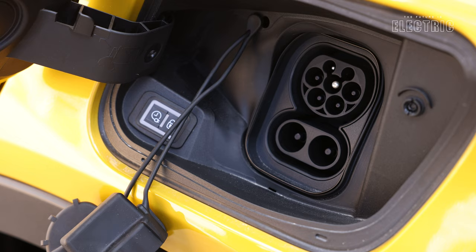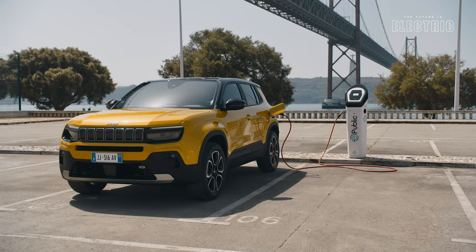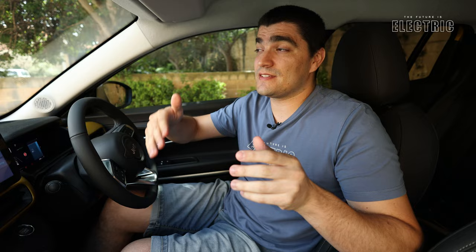The car also supports DC rapid charging at a maximum of 100 kilowatts, allowing a charge in just 26 minutes. DC charging is generally used on highways when you need faster charging. In Malta, the current fastest public DC rapid chargers are 50 kilowatts, which doubles the charging time — until the public network catches up with the speeds these cars can accept.